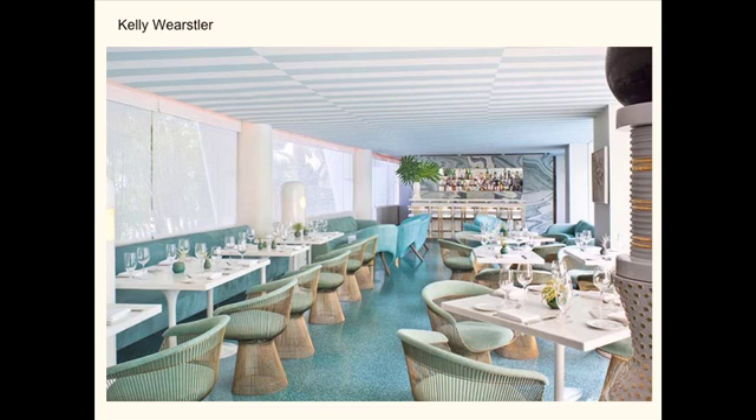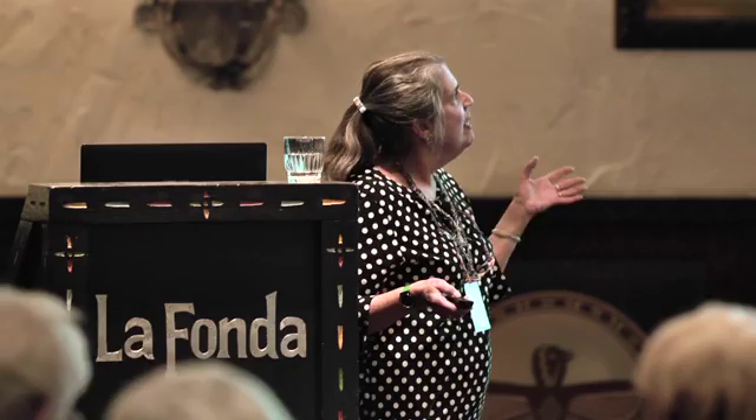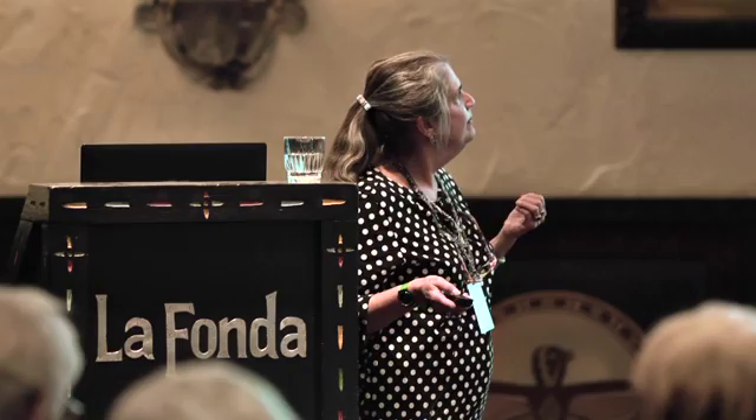In the course of 30 years, Mary Elizabeth Jane Coulter completed 21 landmark hotels and lodges. Five of these are preserved as national historic landmarks and operated by the Grand Canyon National Park. The rustic style she created later defined architecture for future lodges and many other places throughout the West. Thank you very much.